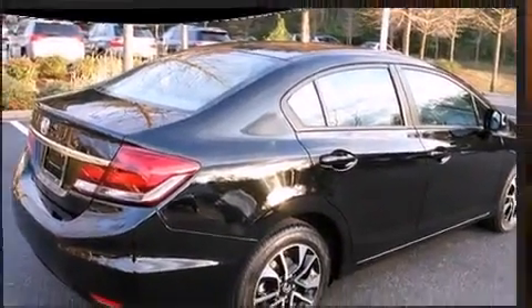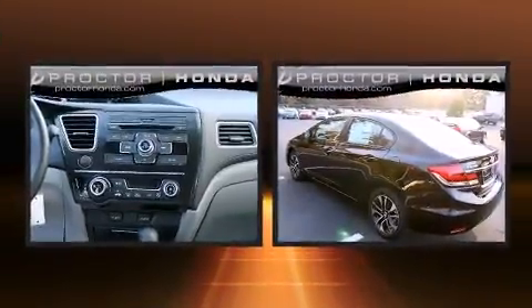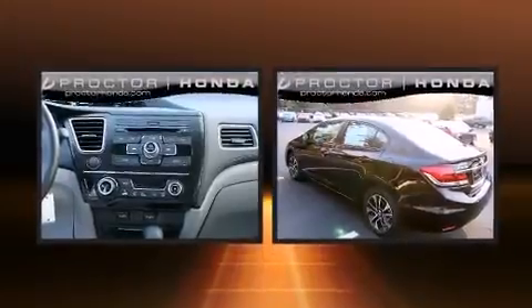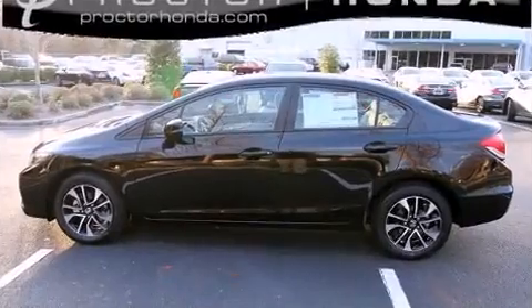It's equipped with tons of terrific amenities, but it won't break your budget. Like leather upholstery, one-touch window functionality, an outside temperature display, power moonroof, heated door mirrors, and cruise control.